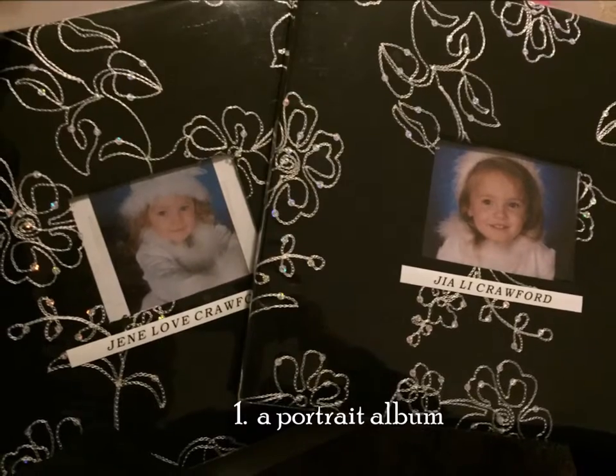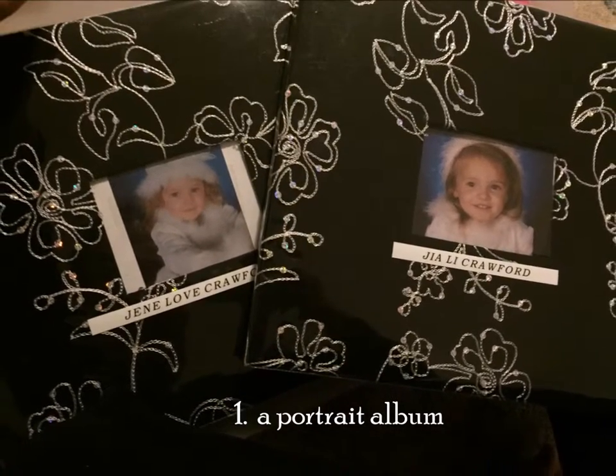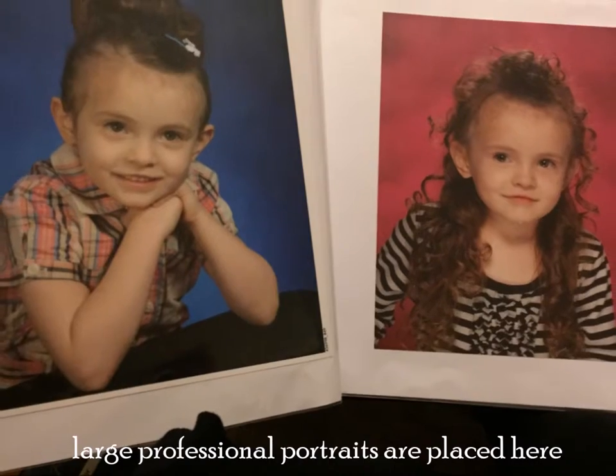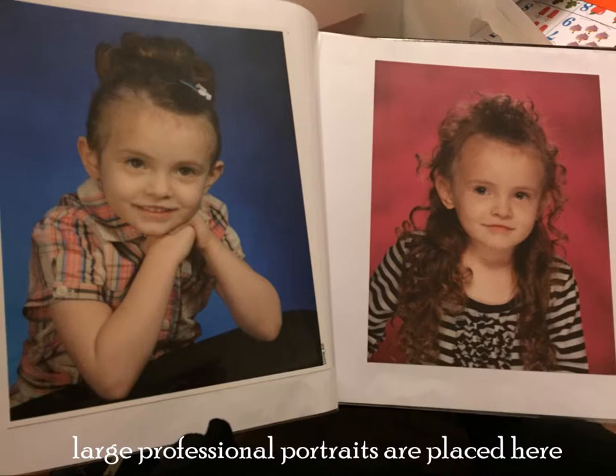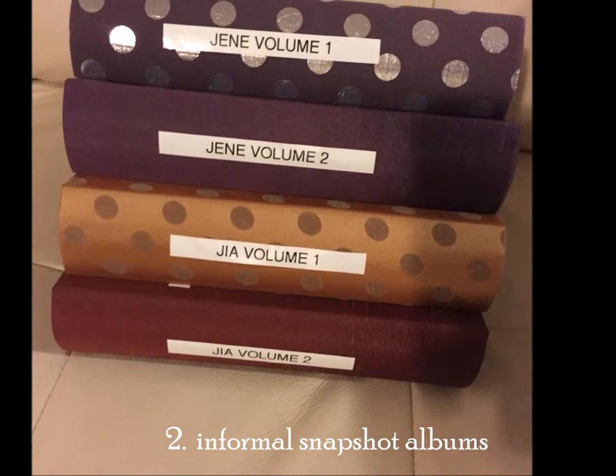Number 1: A Portrait Album. Large professional portraits are placed here. Number 2: Informal Snapshot Albums.